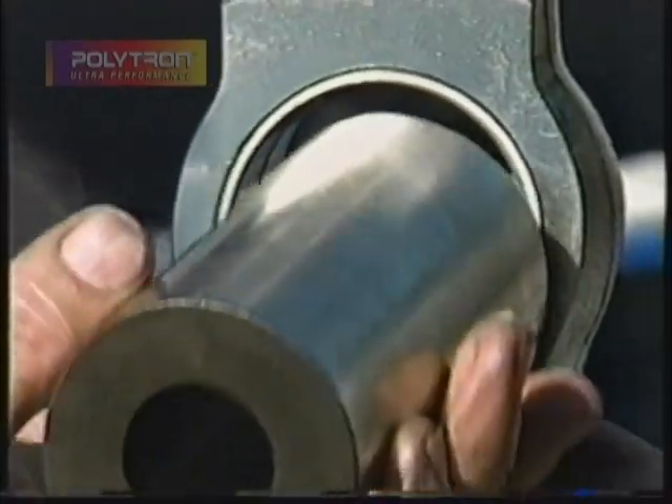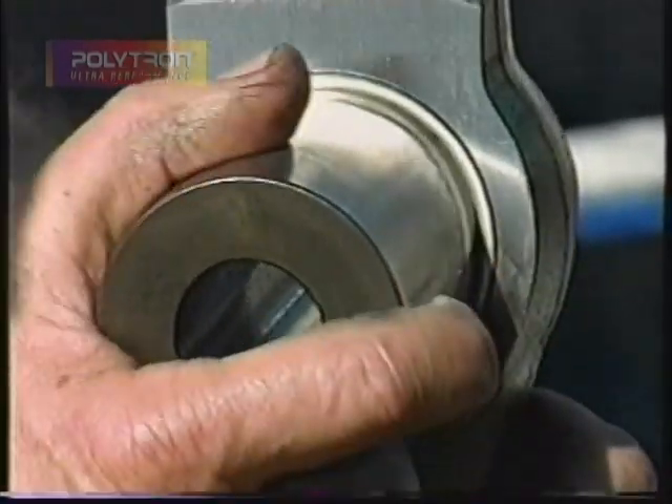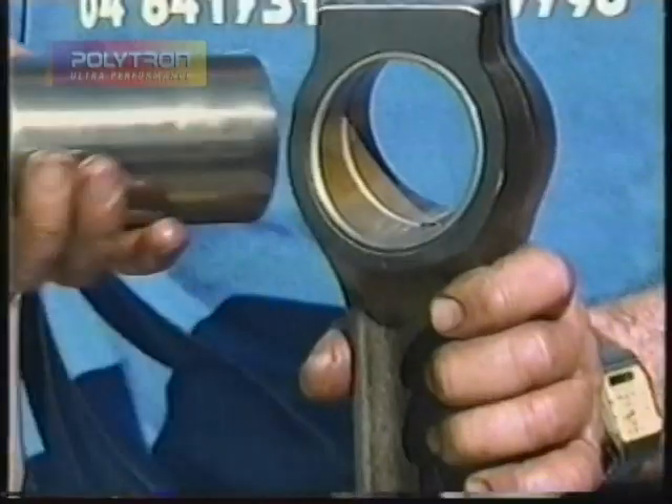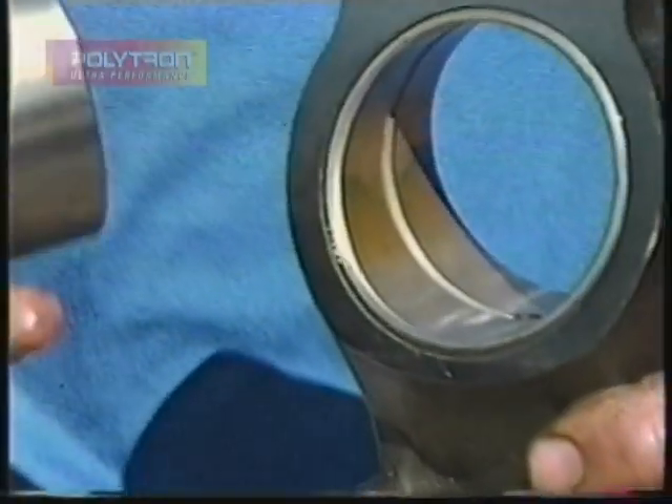Again, no excessive clearances and beautiful condition. Usually, when I take out the piston pin, I find a lot of scratches and excessive clearances between the pin and the bearing. This one looks as if it was never in service. It looks beautiful.